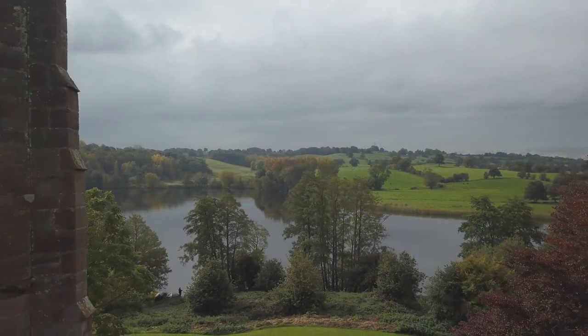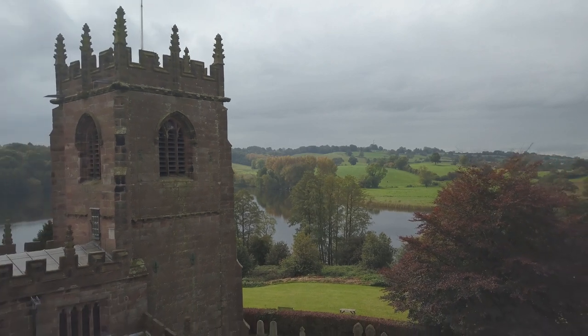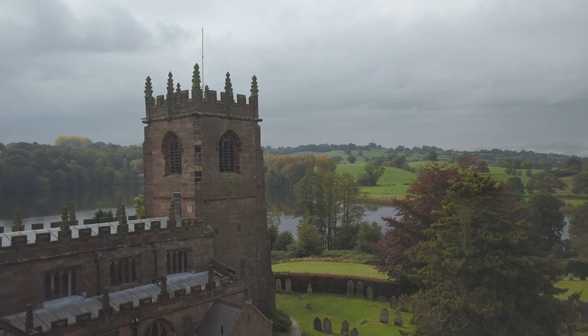St Michael's Church here in Marbury, Cheshire stands on a slight rise and it overlooks what's known as the Big Mere. We know that in the year 1299 AD, a timber, wattle and daub church stood on this site. However, in the 15th century a stone church was built.